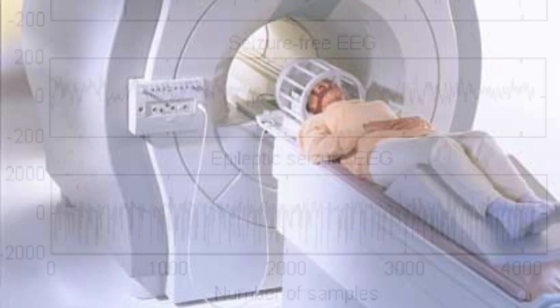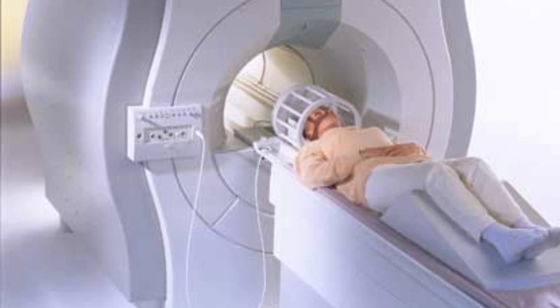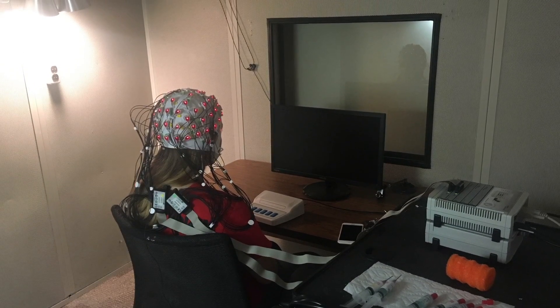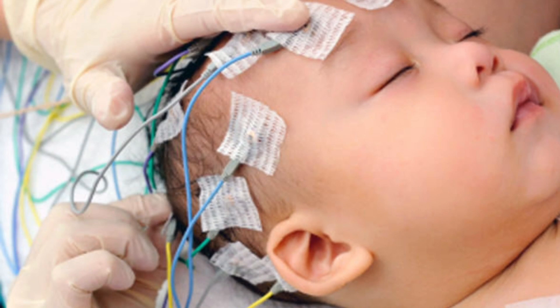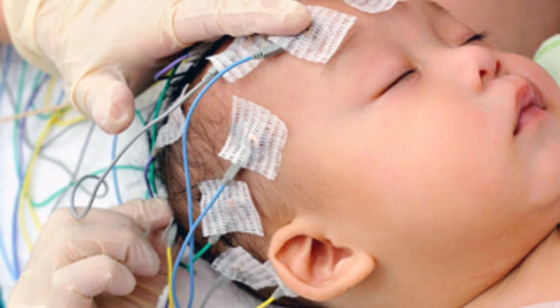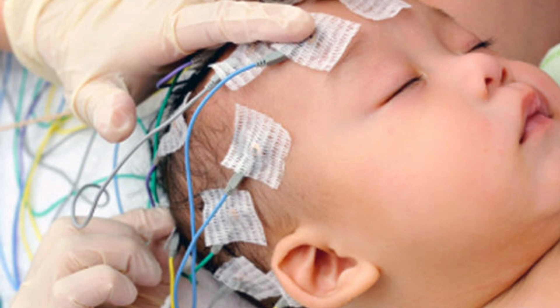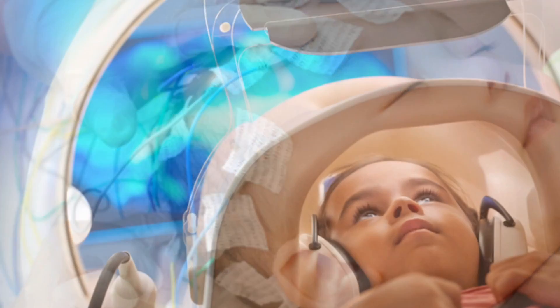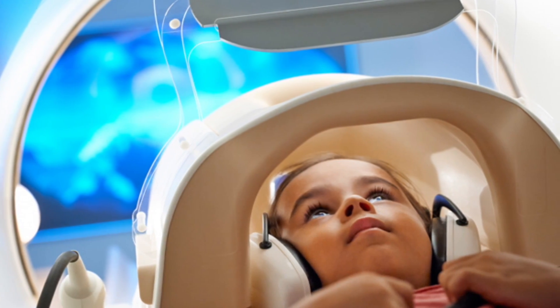While going through the tests, you cannot move because movement causes problems in the results. Also, each test can be time-consuming, though they are both safe and painless. The EEG simply records the electricity your brain creates but does not shock you or create any harmful electricity. The MRI uses magnetic fields that do not give short-term or long-term effects like ionizing radiation does in CT scans or x-rays.